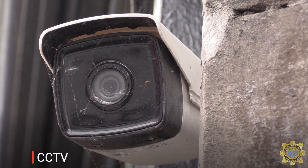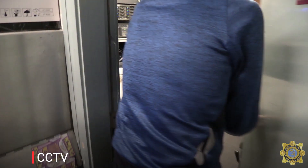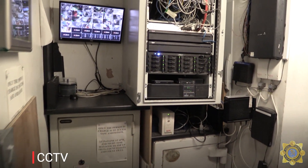When it comes to CCTV, make sure that your cameras are not obstructed. Ensure that your DVR hard drive is secure, that the correct time is on your hard drive, and that it has the recording capacity of 28 days.